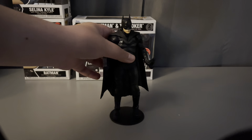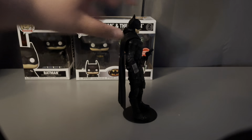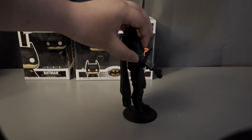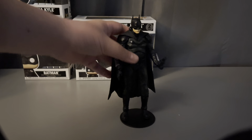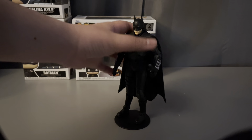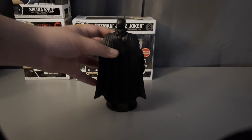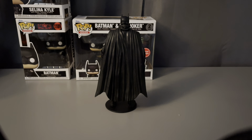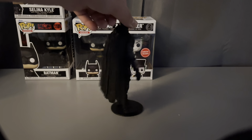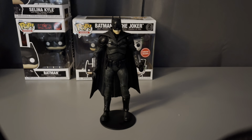And he should stand here just like that. Here's the side angle — you can see his little tools, his gadgets, his belt, his grappler gun. Here's the back view of him — it's just his cape. If you didn't know, he has a hoodie, but you can't put it on. And here he is. That's our first one.